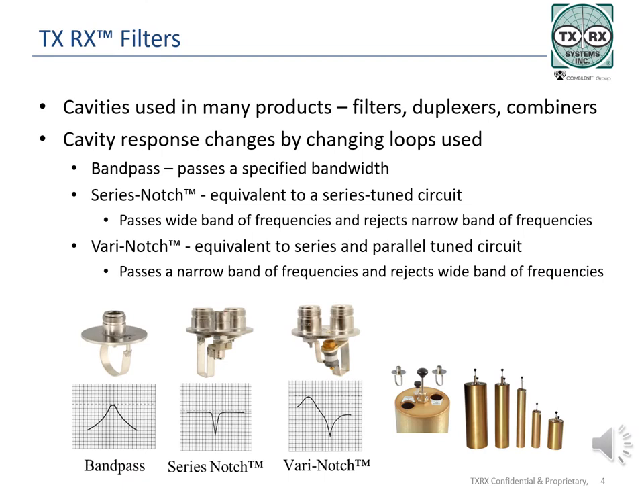Cavity type filters were covered during the combiner training modules but will be reviewed briefly here. TXRX Systems was founded and built around cavity filters and their uses in communication systems. Cavity filters are a very flexible product, being adaptable to many different applications. Band pass, series notch, and very notch filters are all constructed from the same outer shell or cavity, and are changed in their response by changing the coupling loops used. Three types of loops are shown with an example of a filter response curve, and each has specific applications.